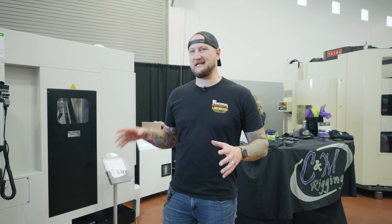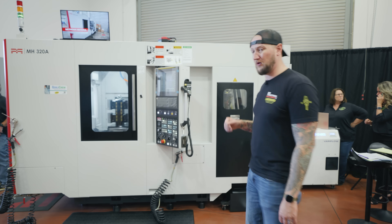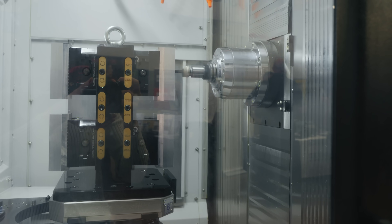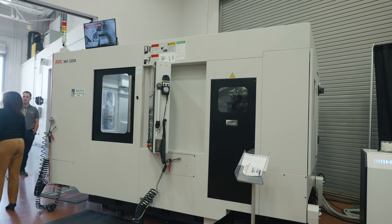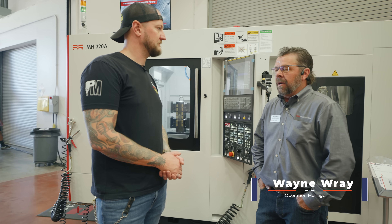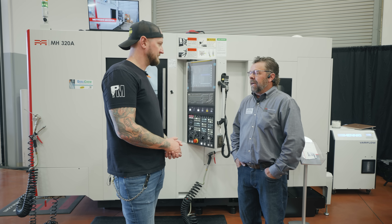What makes Methods Machine Tools a bit unique is that not only do they distribute and help bring machines to market — they actually have their own line of machines. This is the Methods MH320A, a horizontal-style machine with a pallet reload station on the back. With the tombstone setup, you can do ops on both sides or even all four sides, and while it's running you can be reloading it from the back. People who have these say they have a really thick base — very heavy — and when it comes to machining, heavy is a good thing. It gives better rigidity and less chatter. Their engineering team built a machine that's more rigid than a lot of the competition, with stronger parts, bigger and thicker ways, and more accuracy all around.